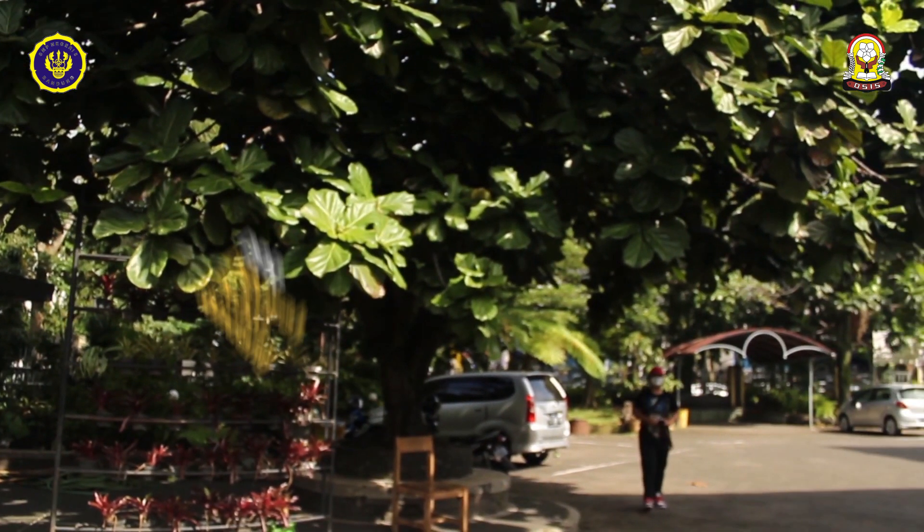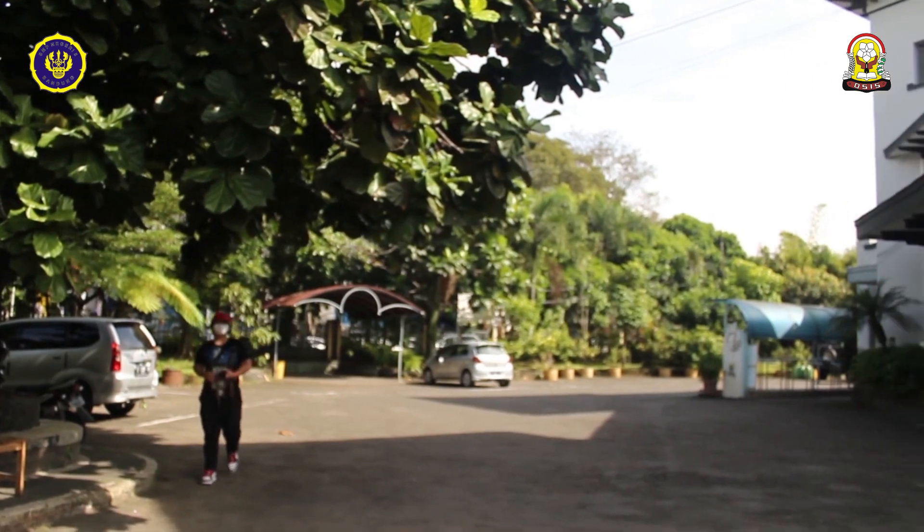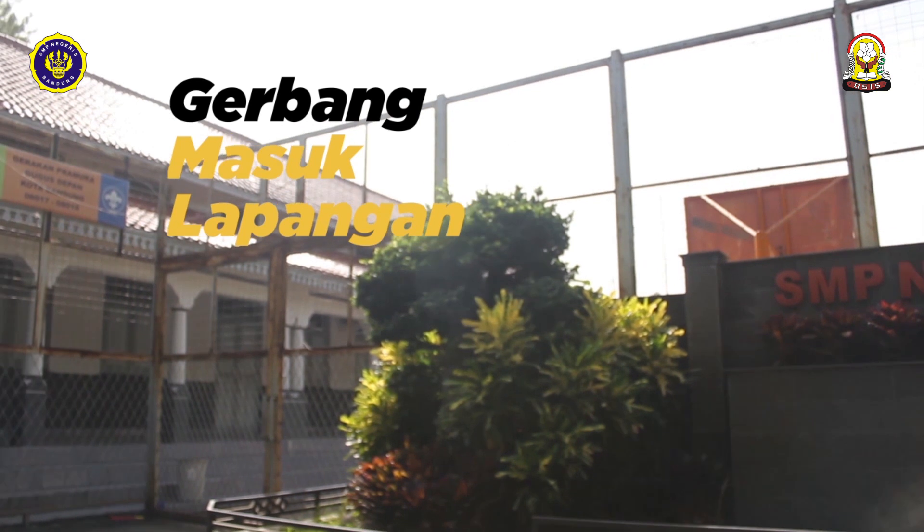Terus yang ini namanya DPR. Anak-anak di sini biasa bilang DPR atau Di Bawah Pohon Rindang. Terus di sebelah kanan ada gerbang menuju lapangan.